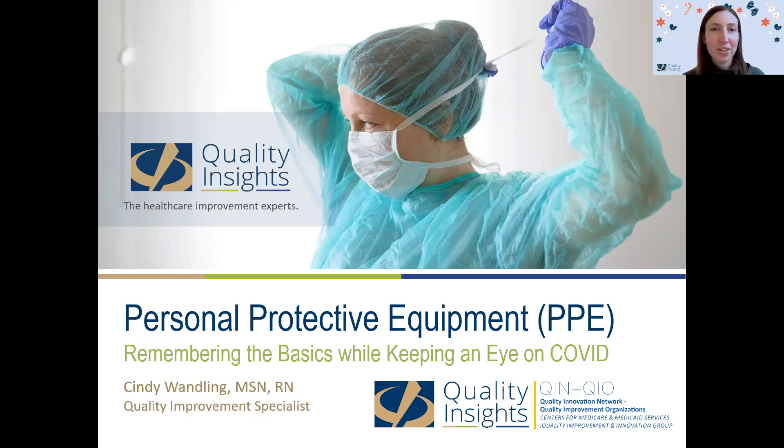Good afternoon and welcome to our series of webinars focused on bringing you information about COVID-19 related topics. The information in these weekly webinars is geared toward long-term care and skilled nursing facilities, but we encourage everyone who's interested to attend. Today we'll be discussing appropriate use of PPE under the current guidelines.